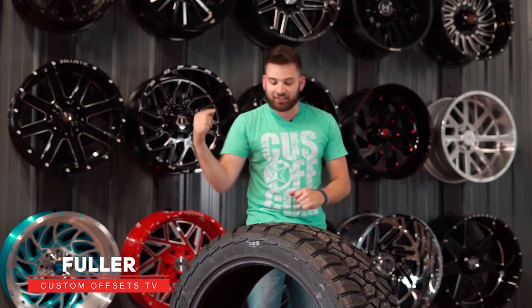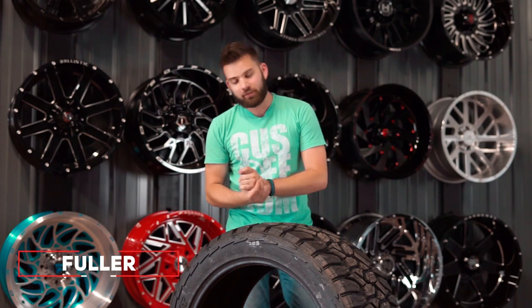What's going on guys, Fuller here from Custom Offsets, Custom Offsets TV on YouTube, and today I have the Delente DX12 Bandit, which you may have heard of, you may have not heard of — you might be wondering who the heck is Delente.